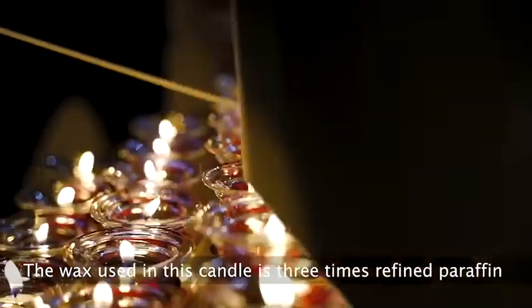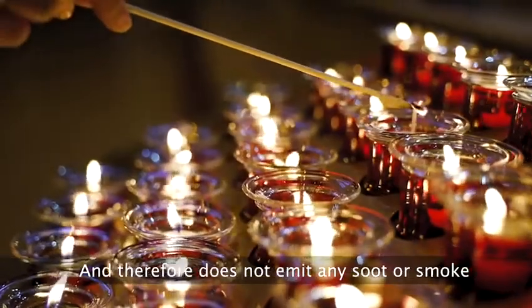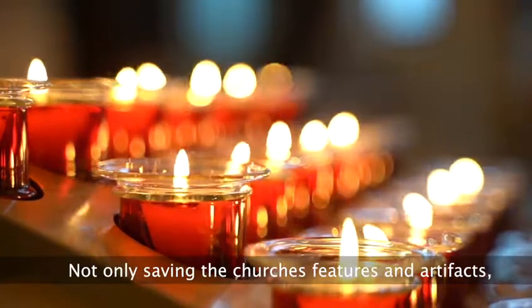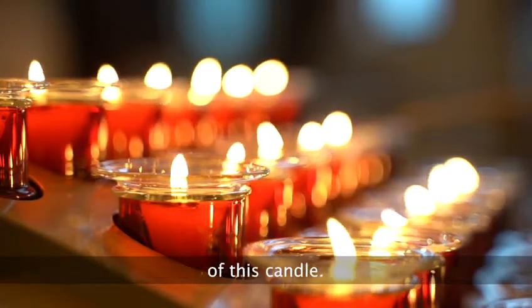The wax used in this candle is three times refined paraffin, and therefore does not emit any soot or smoke — not only saving the church's features and artefacts, but also adding to the environmentally friendly aspect of this candle.